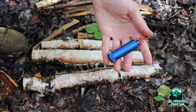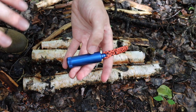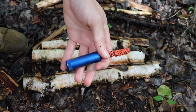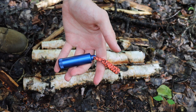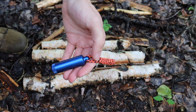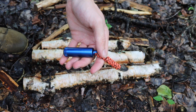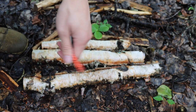Today we're talking about the best lighter you can carry for survival. We're taking a look at the lighter I always carry in my personal survival kit and explaining why I carry this lighter in particular — breaking down why I like the peanut lighter and why I think it's the best lighter you can carry.